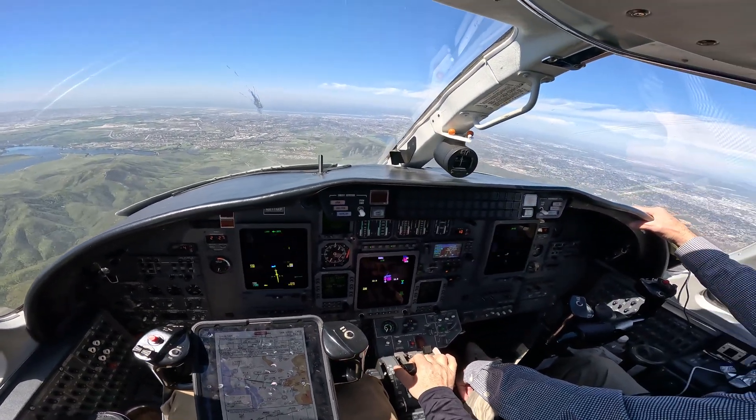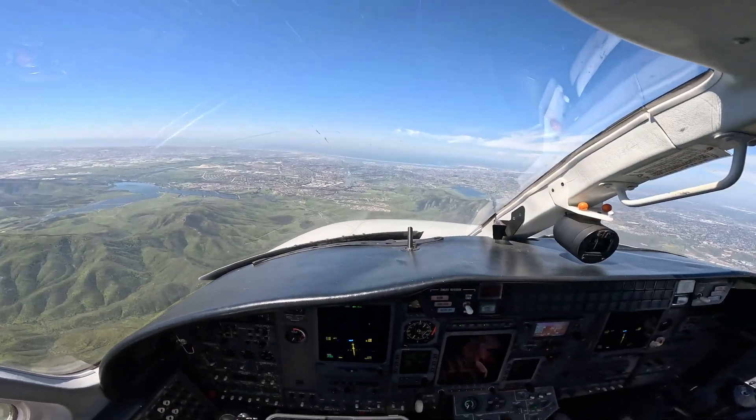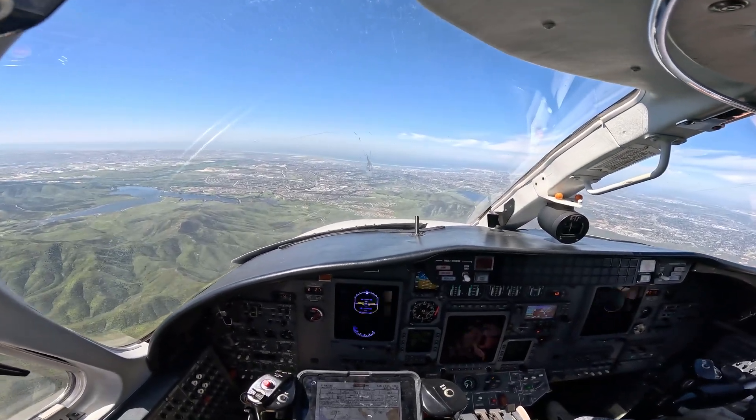It looks like it's a dirt track or somebody's got some kind of trail running thing up there. I don't know what that is.